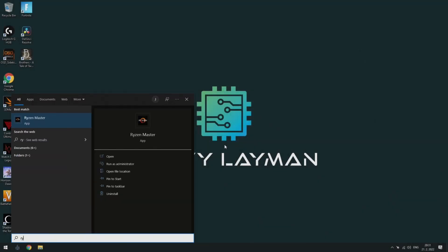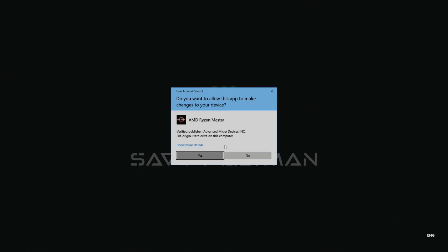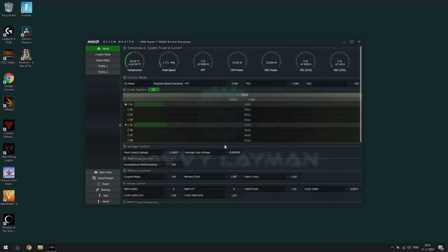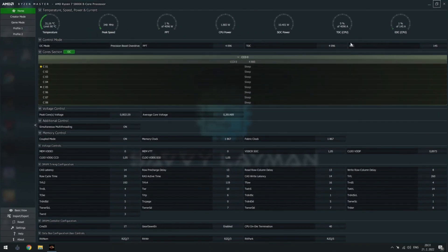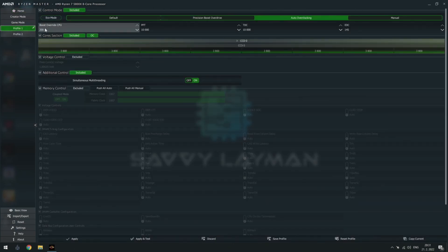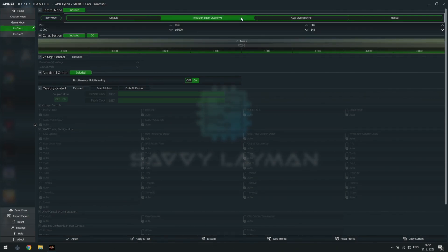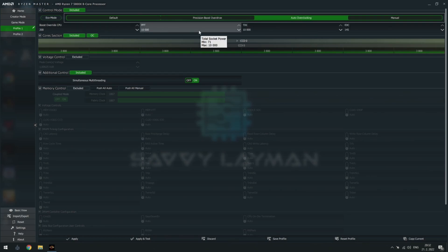Easy peasy! Here's how you can enable Precision Boost Overdrive with 200 MHz boost clock override in Ryzen Master. As mentioned earlier, it is called Auto Overclocking there — please don't ask me why! I can use, for example, profile number 1 and turn on Auto Overclocking. Then I will max out Boost Override CPU as well as PPT, TDC, and EDC limits.